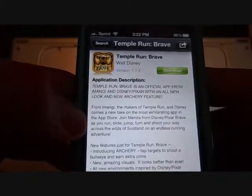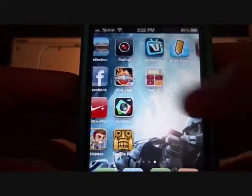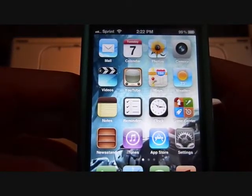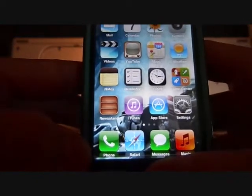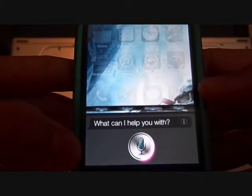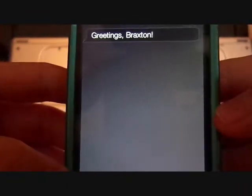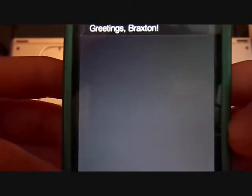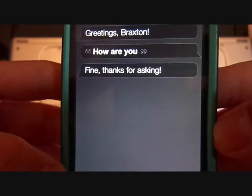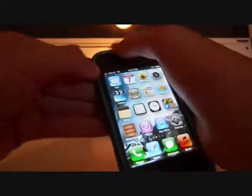Another thing you can do — this is probably the most entertaining and funnest thing you can get on your jailbroken device — and it is Siri. As you see, this works perfectly fine. Hello Siri. And give it a sec. It says: Greetings, Braxton. How are you? Fine, thanks for asking. And as you see, it looks perfectly fine. And this is not an iPhone 4S — this is an iPhone 4, just iPhone 4. And here's the proof.